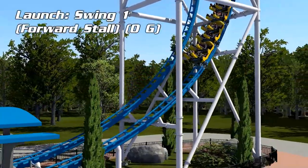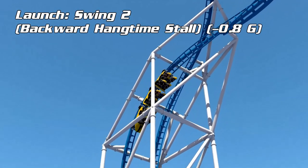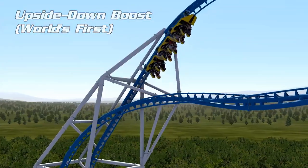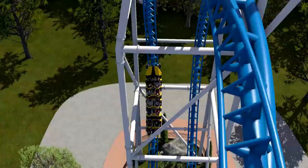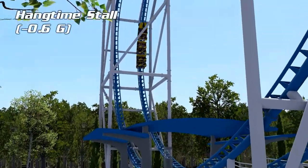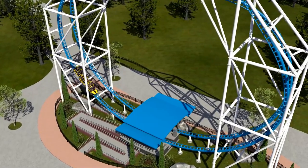This Vertical LSM Coaster resembles a modern version of the old Intamin Space Diver concept from the 90s — like Flashback and Z-Force — combined with Skyrocket 2 influences. In Europe, this would be a perfect fit for a park like Heide Park, which is already investing in their new Eurofighter Vitica. For their next coaster project, if they want something compact, this launch coaster made by Intamin would be ideal.